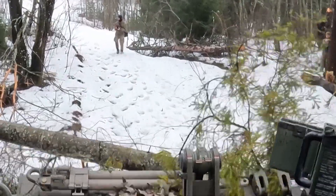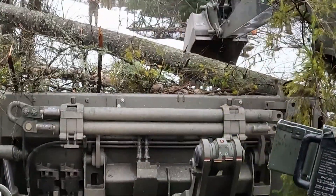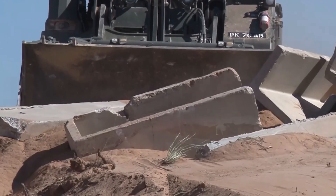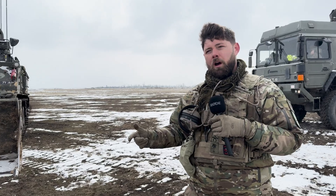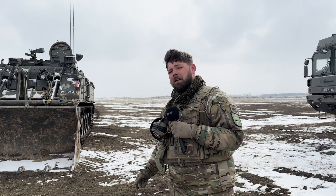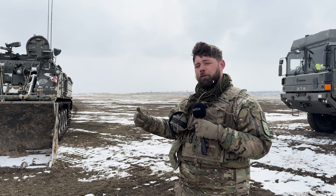Not only can it be used for digging, it can be used for breaching — we can use the side arm or the front arm to dig, we can create obstacles, and we can also clear obstacles. We've got multiple attachments for the side arm: an earth auger, a ripper, and a breaker. We've also got a remote marking system that can be fitted to the side, which fires poles into the ground to create a safe lane so no foot soldiers have to go through the minefield to place poles themselves.